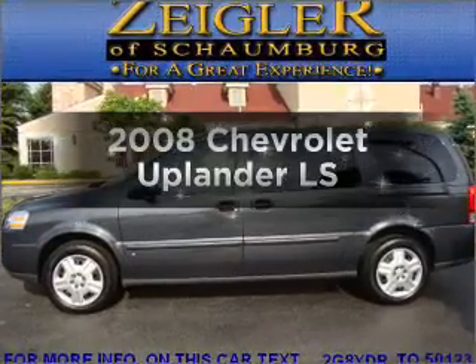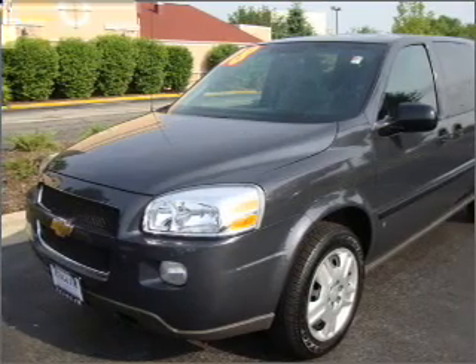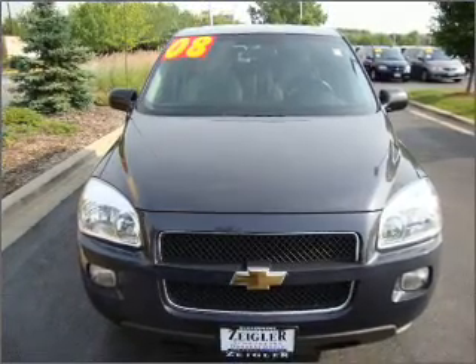Presenting the 2008 Chevrolet Uplander. If you're looking for a first-rate auto, this one could be yours today. With a solid six-cylinder engine connected to a smooth-shifting automatic transmission, the anti-lock braking system will help deliver you safely to your destination.